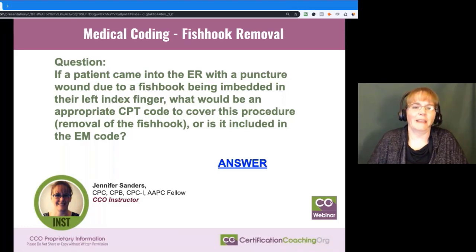We had a question come in. If we have a patient who comes into the emergency room with a puncture wound from a fish hook embedded in their finger, do we bill that with a CPT code or is it best used with an E&M code?